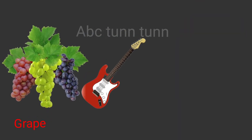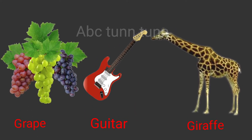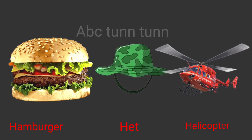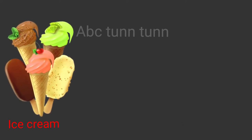G is for grape. G is for guitar. G is for giraffe. Guh! H is for hamburger. H is for hat. H is for helicopter. Ha!